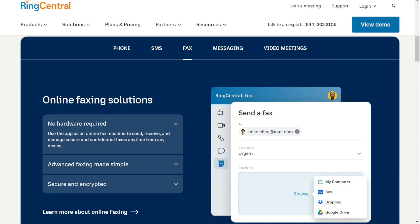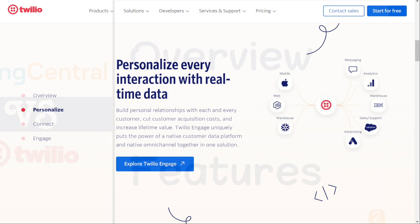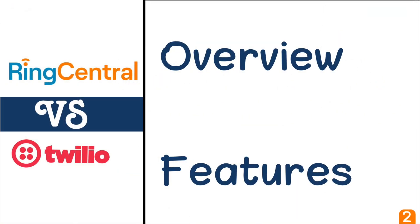Hi guys. RingCentral and Twilio are two of the most popular cloud-based communication and collaboration products today. But which one should you be using? To help you make an informed decision, I'll explain the main differences between RingCentral and Twilio, and we'll consider three criteria to see how these two tools stack up.